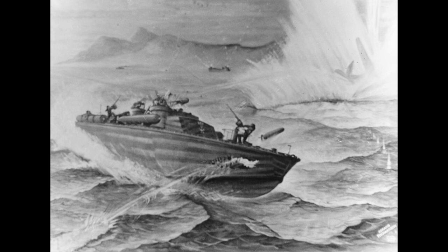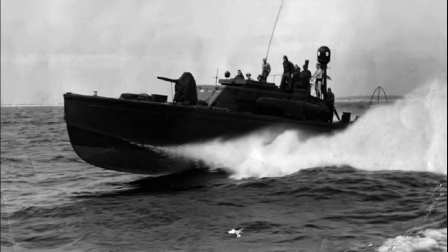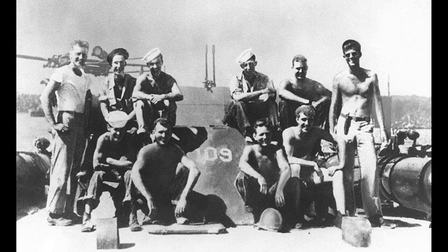World War II PT boats continued to exploit advances in planing hull design borrowed from offshore power boat racing, and by using multiple lightweight but more powerful marinized aircraft-derived V-12 engines, were able to grow in both size and speed.